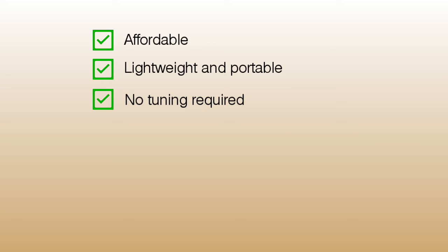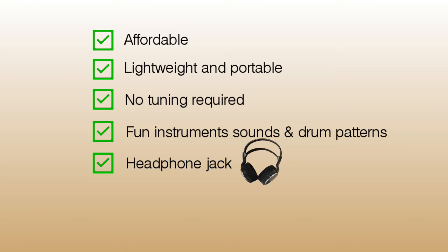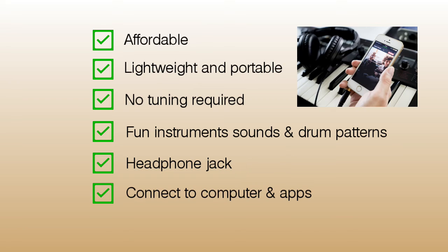I love my keyboard because it fits between my desk and the wall. No tuning required — you don't need to spend hundreds of dollars every year getting it tuned. Most keyboards come with a whole bunch of instruments and drum patterns that make playing more fun. They also come with headphone jacks so you can practice whenever you want, and many have the ability to connect with a computer or an app using a USB cable.